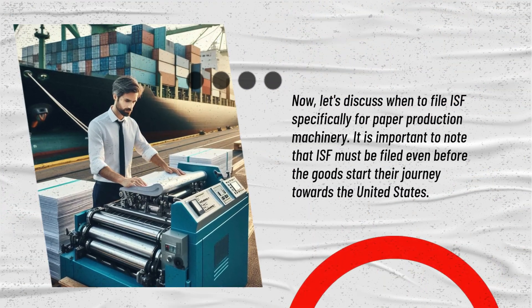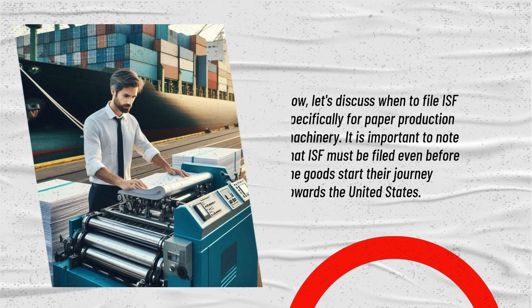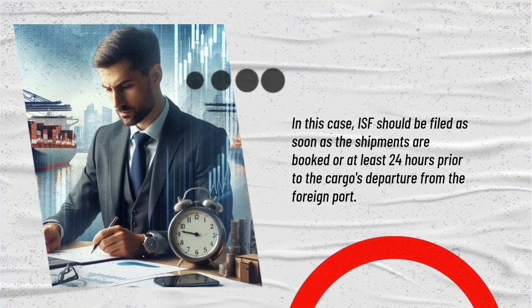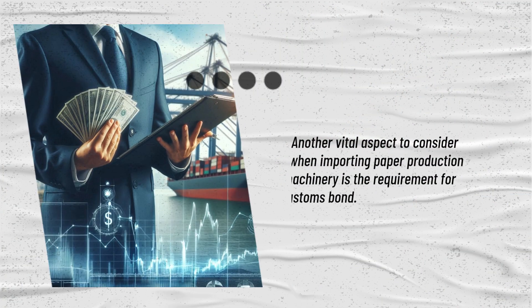When filing ISF specifically for paper production machinery, it is important to note that ISF must be filed even before the goods start their journey towards the United States. ISF should be filed as soon as the shipments are booked, or at least 24 hours prior to the cargo's departure from the foreign port.